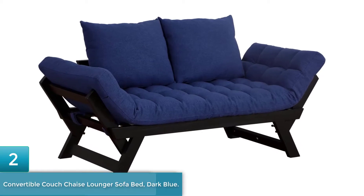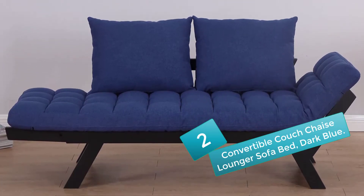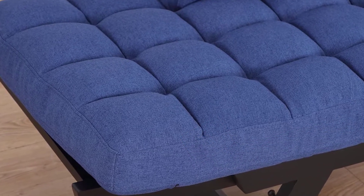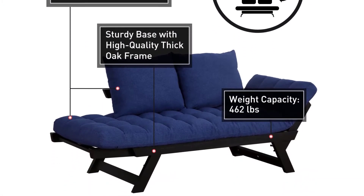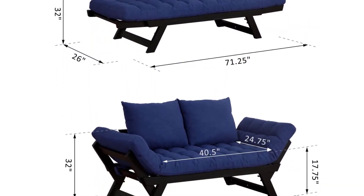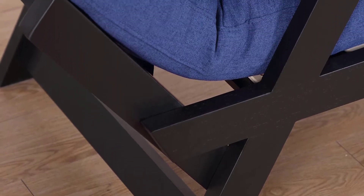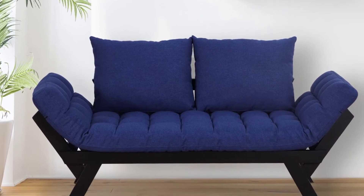Number 2: Convertible Couch Chaise Lounger Sofa Bed, Dark Blue. This adjustable sofa bed couch is the perfect addition to your living room, den, or dorm room where an unexpected guest or nap may surprise you. Its minimal design with plush cushions, a reinforced oak frame, and two large pillows will easily fit into any home, dorm, or office decor. This chair quickly and easily converts from a couch into a bed and back again with the flip of adjustable armrests, perfect for a relaxing nap or unexpected guests. A high-quality thick oak frame creates a sturdy solid base, while the linen fabric cover over medium-density foam adds a luxurious and comfortable touch. The pillow covers are removable for easy cleaning and maintenance.